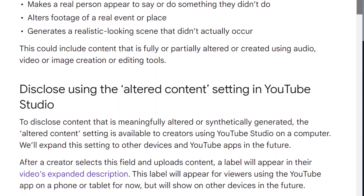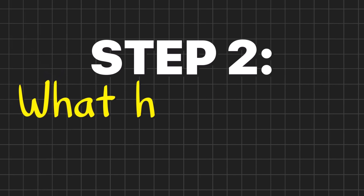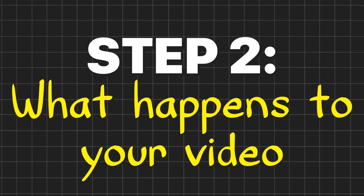Time will tell as to how stringent and thorough YouTube will implement all of this going forward. It seems clear that YouTube wants to introduce all of this as slowly and as painlessly as possible, so as to not upset the creator community. And the impact on your video, at least for now, seems very minor.